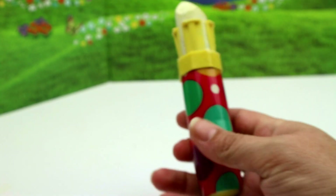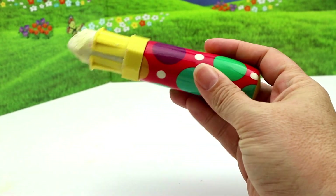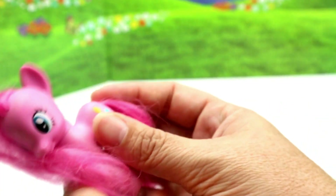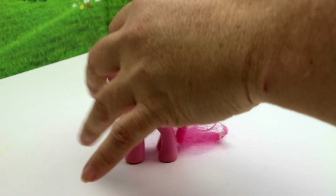And then we have this sidewalk chalk thing — this is a bag of random. My nephew will probably like that because he loves sidewalk chalk. And then we have a little Pinky Pie, put another good look at her — I think I have that one.